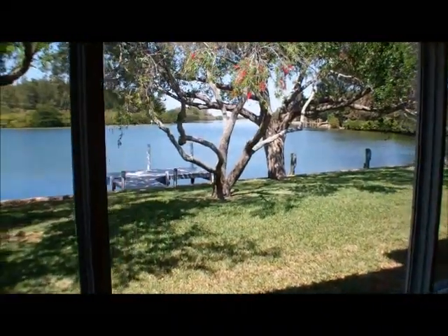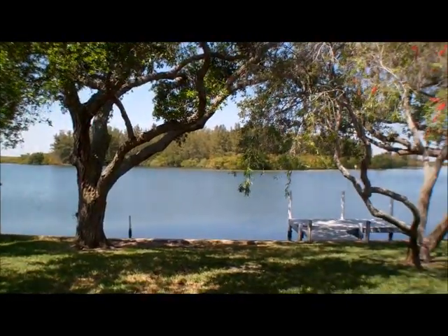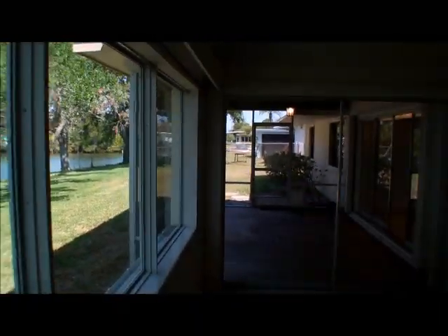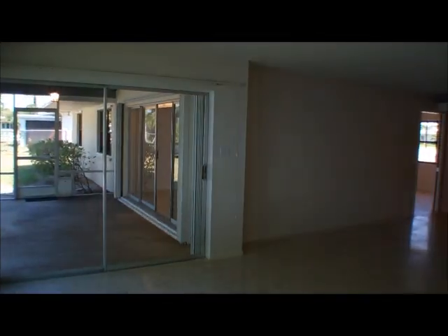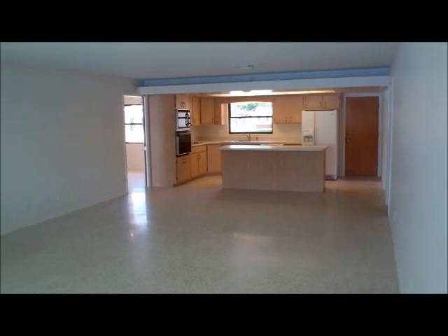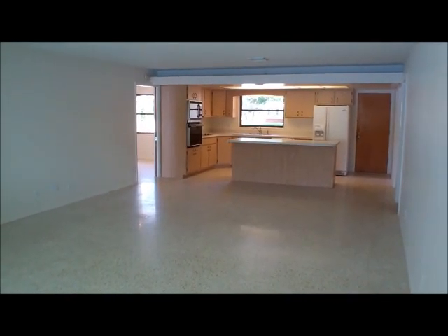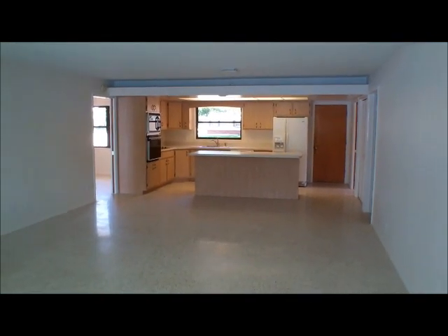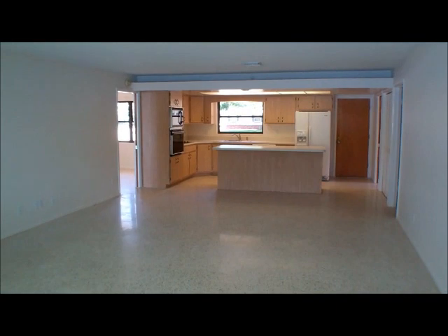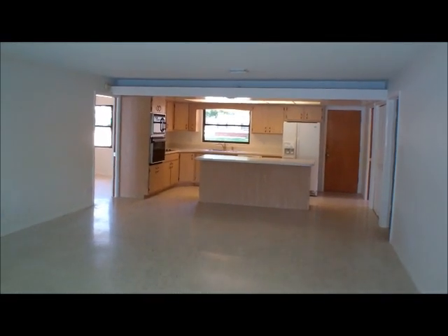If you just imagine yourself waking up in the morning, making your coffee in the kitchen, and stepping out to a view like this, I think it's easy to see how you could call this house your home. On screen it may be a little difficult to get the scale of this room. This family room is 15 feet across and 22 feet deep until you hit the kitchen. Once you hit the kitchen, you have another 16 feet to the wall. So really we're talking a room that's almost 40 feet long and about 15 feet wide.